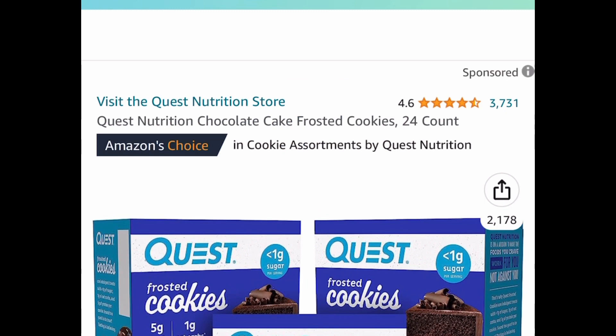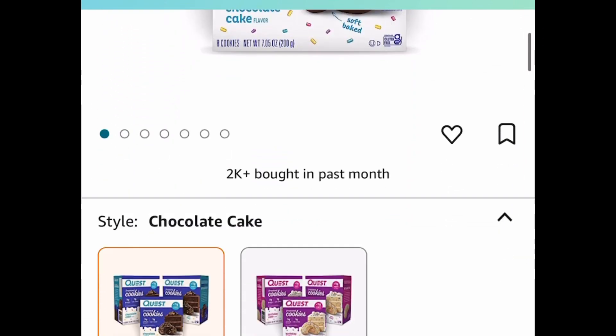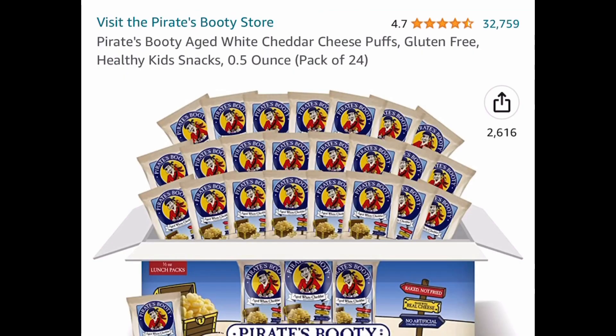Now it's snack time. We all know how expensive Quest can be. This is the Quest Chocolate Cake Frosted Cookies — you get 24 in here and this one is currently price dropped down to $26.64. Subscribe and save even more.